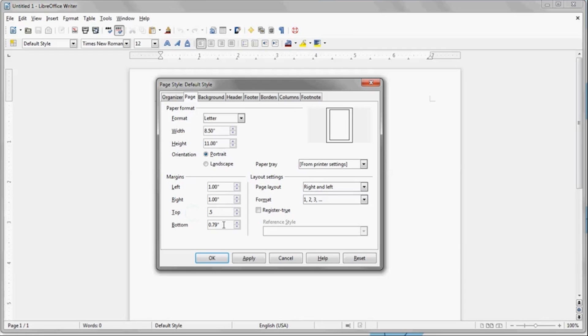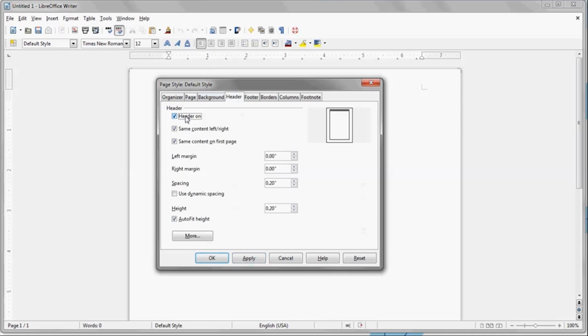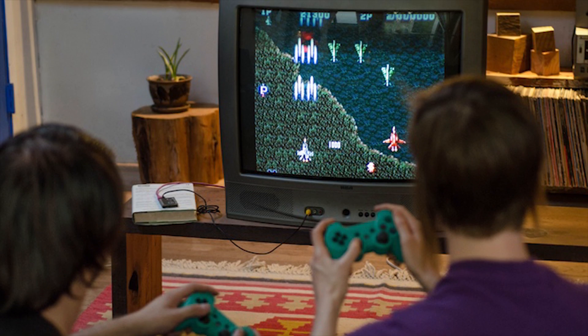LibreOffice works very similarly to Microsoft Office, so if you're familiar with the setup of Microsoft's platform, you'll have no problems using this. To break up all the work that you'll be doing in LibreOffice, this actually comes pre-installed with dozens of games, apps, and photo editing tools as well.